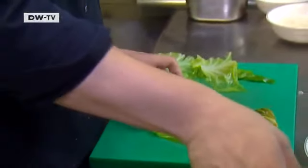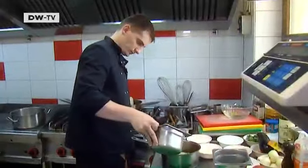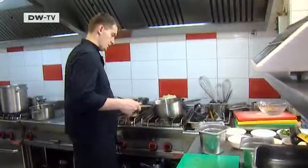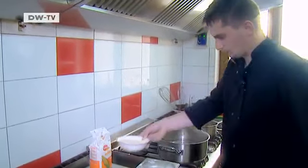Now the filling is carefully rolled up in the marinated cabbage leaves. The finished rolls are bedded on more cabbage in a pot and then covered with tomato sauce. The pot is left on the stove to simmer for at least an hour. The stuffed cabbage is traditionally served with mammalia, a kind of corn porridge, but not the same as Italian polenta.